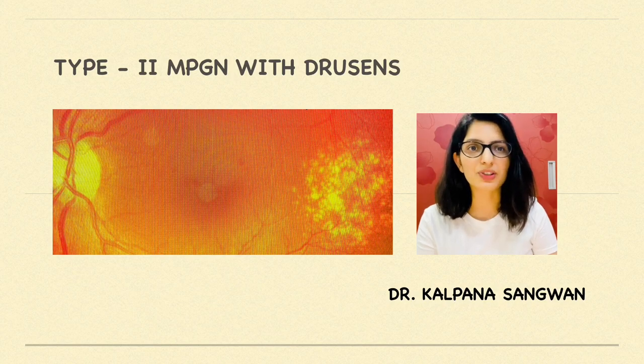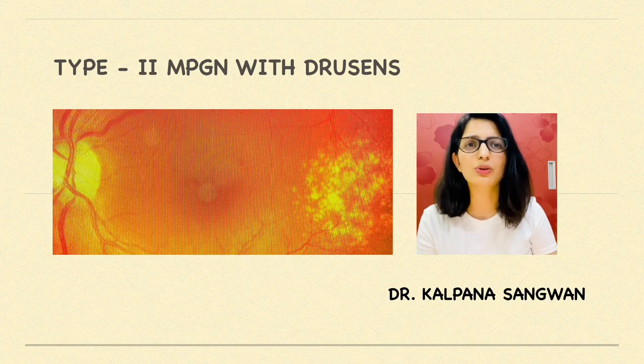Recently, a male patient in his 30s, totally asymptomatic, attended my OPD just to have a normal retina checkup as he was recently diagnosed with type 2 diabetes mellitus. His sugars were above 400, HbA1c was around 8.5, and while doing fundus examination I found something interesting, so let's discuss it.